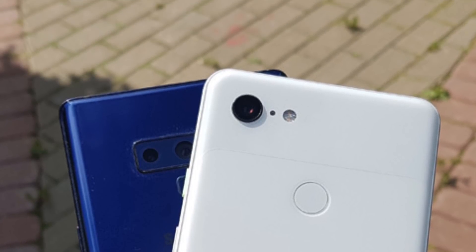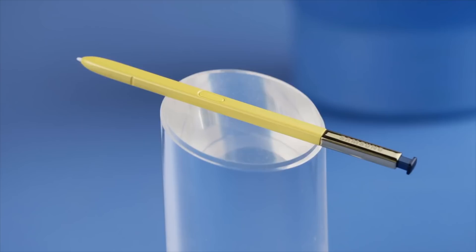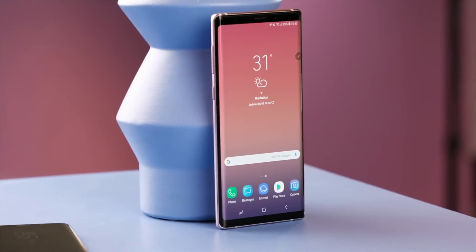You are the judge here — you need to decide which phone takes a better quality picture. Having said that, here are the samples.